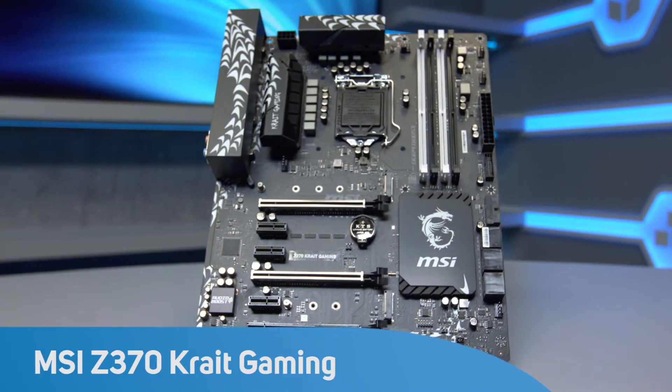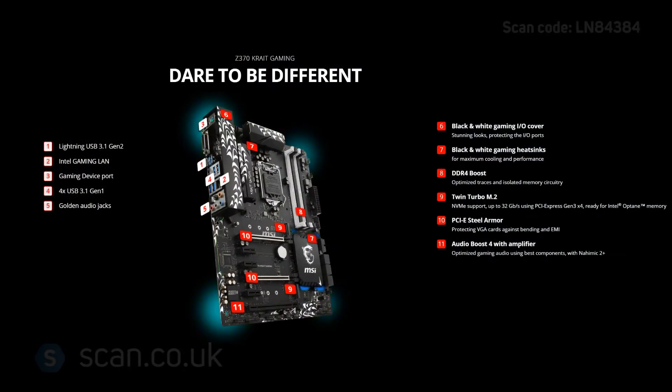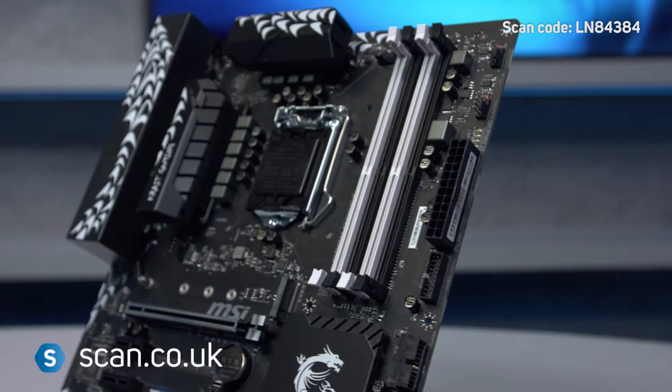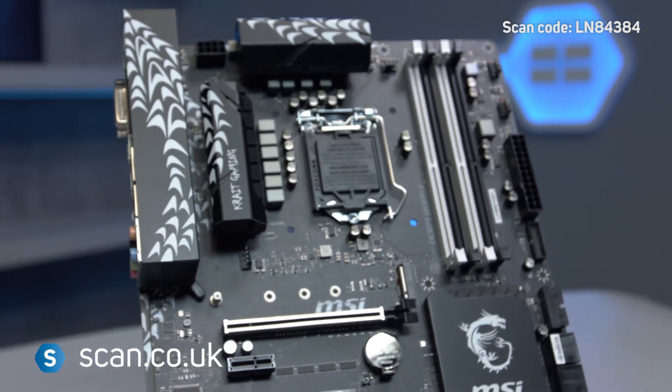Supporting Intel's 8th Gen Coffee Lake processors, the MSI Z370 Crate Gaming is one of the latest additions to MSI's performance gaming range of motherboards. It supports up to 64GB of DDR4 memory, up to 4000+ MHz.